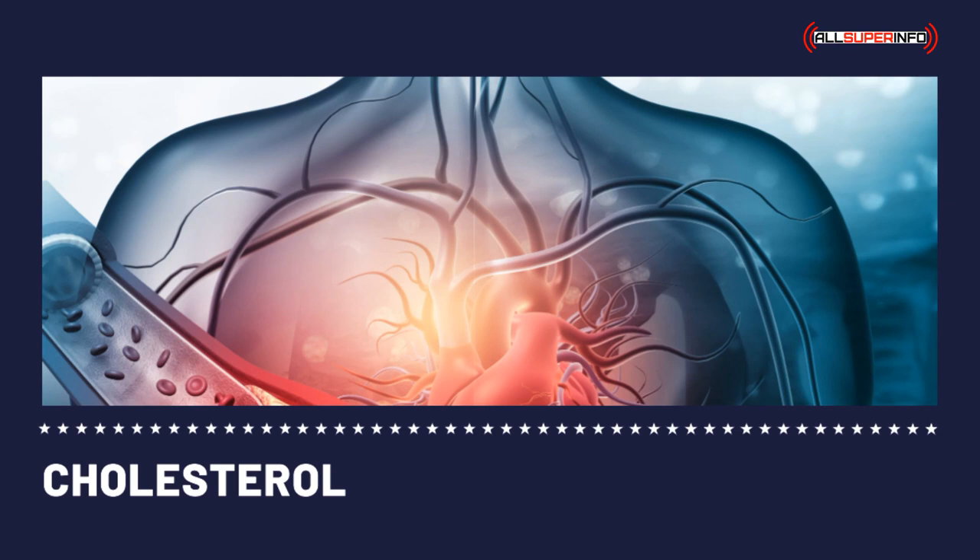Cholesterol and its numbers summary: what you need to know about your cholesterol numbers and their meanings. People above 20 years old are advised to undergo the lipoprotein profile, or the cholesterol level test, at least once in every five years. This test involves taking a blood sample from the patient in order to find out their cholesterol numbers.